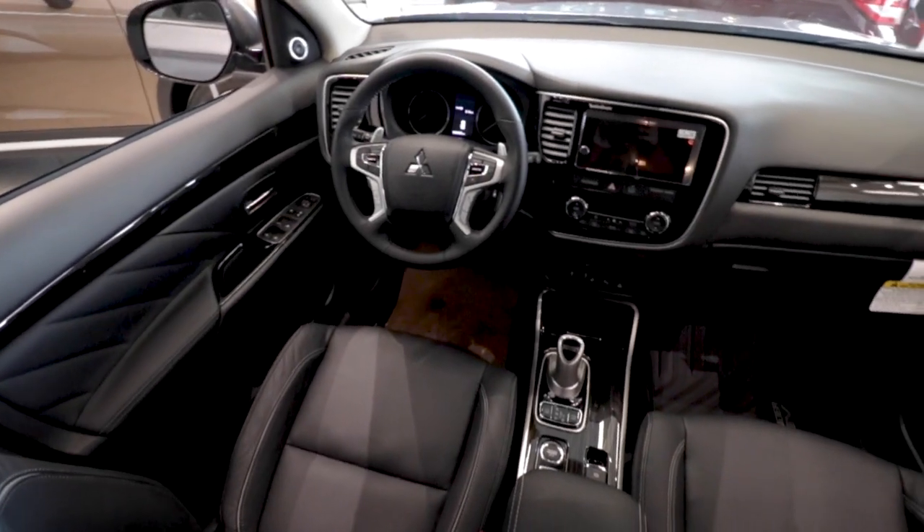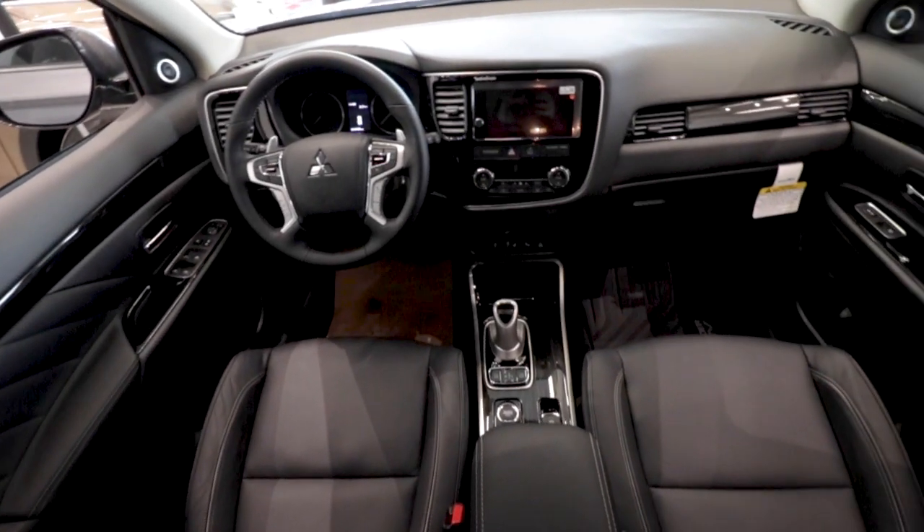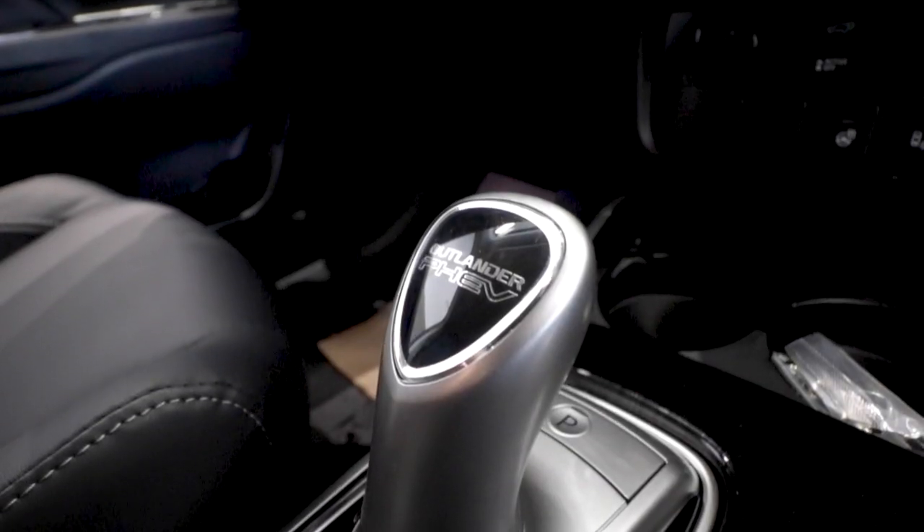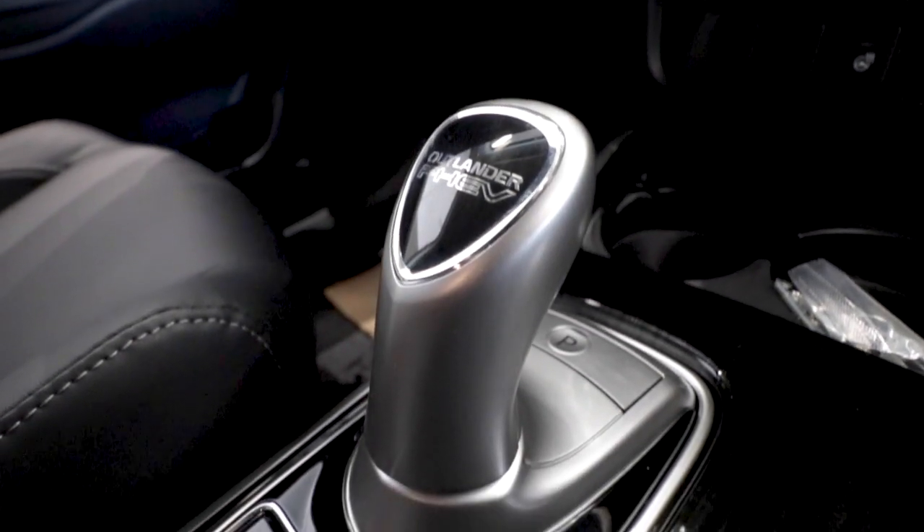The fully loaded PHEV GT gives you the addition of a 710-watt, 9-speaker Rockford Fosgate sound system with a 10-inch subwoofer, a 360-degree multi-view camera system, adaptive cruise control, and much more.